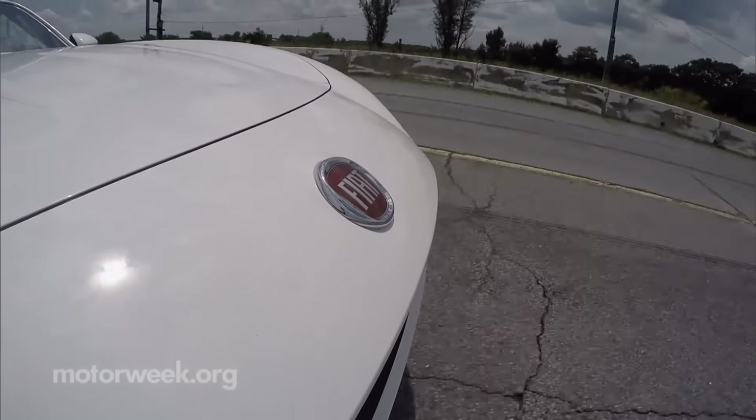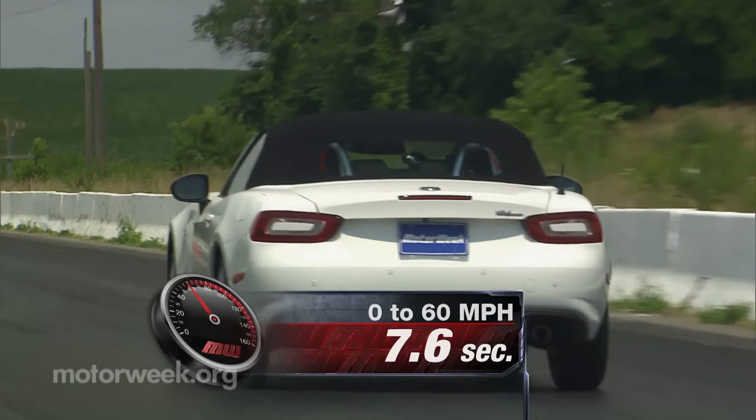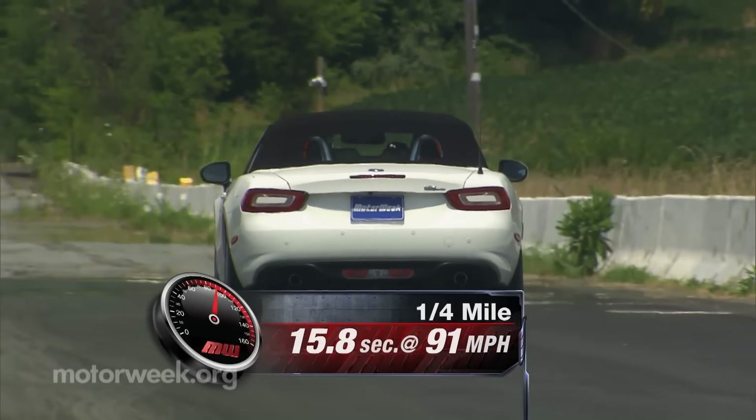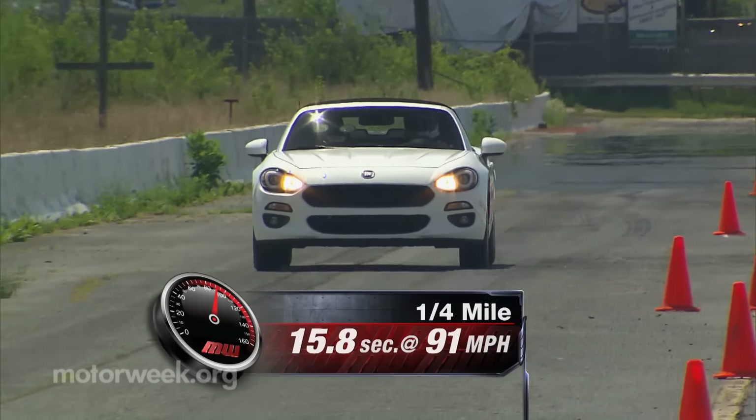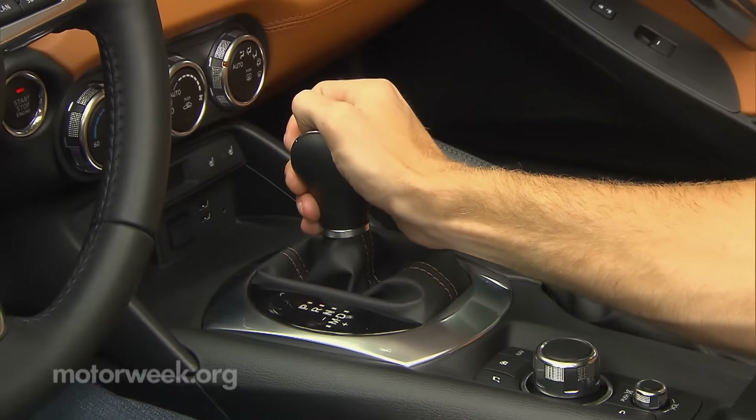Though the exhaust note adds to its much enjoyed Italian flair, and it surely fits in with the character of the original 124 Spyder, which was an everyman's take on a Ferrari. We hit 60 in 7.6 seconds and cleared the quarter mile in 15.8 seconds at 91 miles per hour.